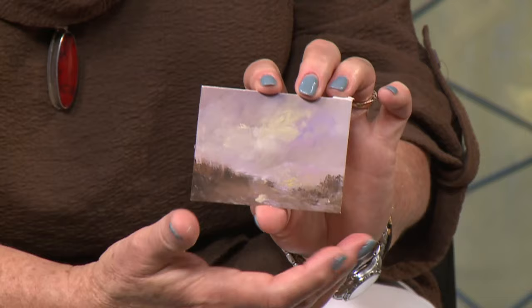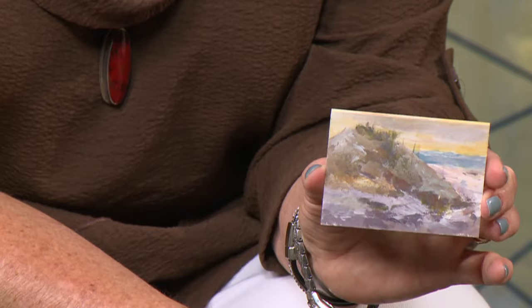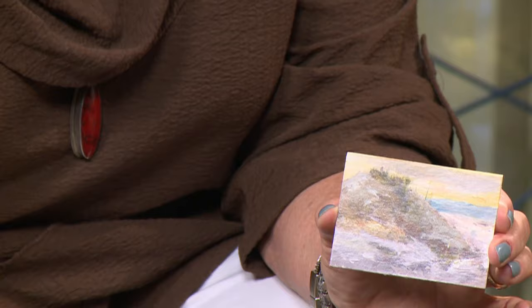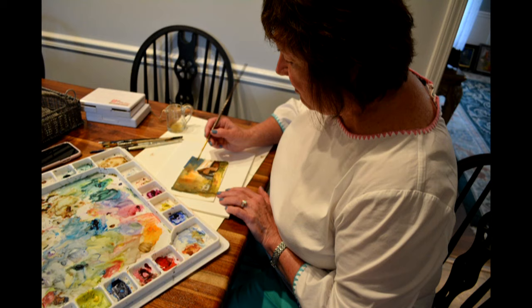Those little cards — these are called an artist card or an ACEO, which means they have to be exactly two and a half by three and a half inches. They can be painted on anything with anything, but they must be that size. The big marketplace for these is eBay. I start them at about $10 and they get auctioned over the week — they may get bid higher, or they may be yours for $10. I send it off. This one is oil, this one is watercolor, and I think this one was acrylic.